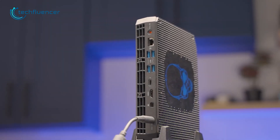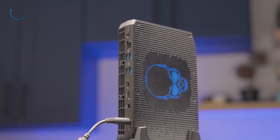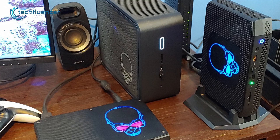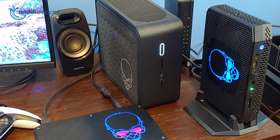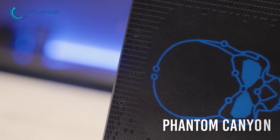A brand new NUC PC with an all-Intel GPU and CPU combo has been spotted in the wild, and it's going by the name Serpent Canyon. Thus far, this is a considerable upgrade for the NUC series since its earliest predecessor, the Phantom Canyon.